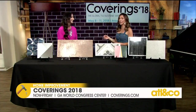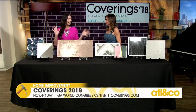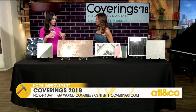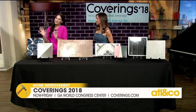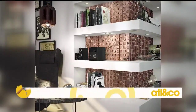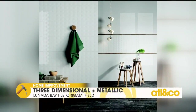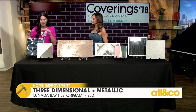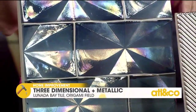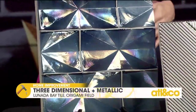We have four trends to focus on — some of the hottest things we're seeing in tile. Starting with our 3D and metallics trend. We group those together because both have a little spark, a little shine, and some cool depth. The 3D and metallic trend adds a lot of visual variety to the wall, catching shadow and light and making a stunning showpiece. This first one is inspired by origami — the art of Japanese paper folding.